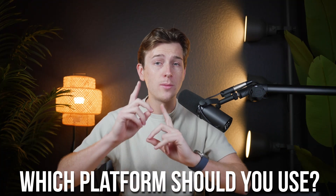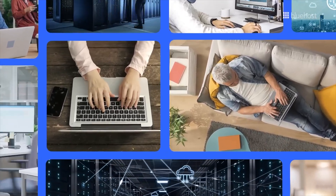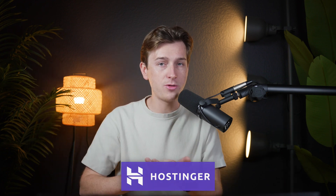Building an online store in 2024 has never been easier thanks to artificial intelligence. With tools that can automate everything from design to product descriptions, you can go from an idea to a fully formed functioning store faster than ever. But which platform should you use? In this video, we'll explore the best ways to leverage AI for building an online store and compare some of the top options out there, including StoreBuild AI, Wix eCommerce, and Hostinger. By the end, you'll know exactly which platform fits your needs best.